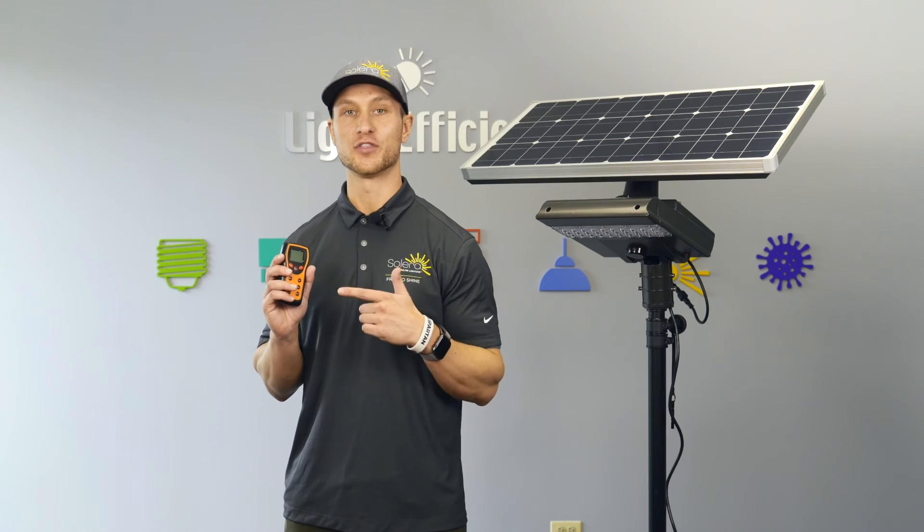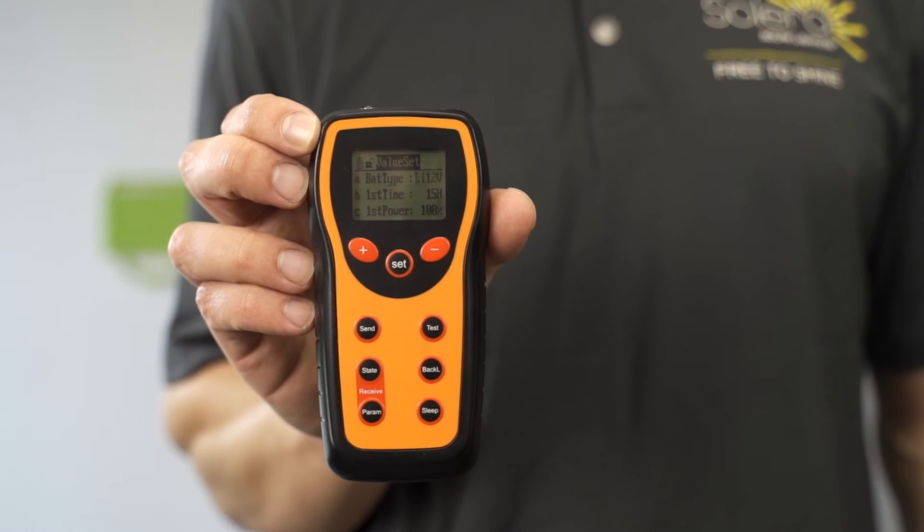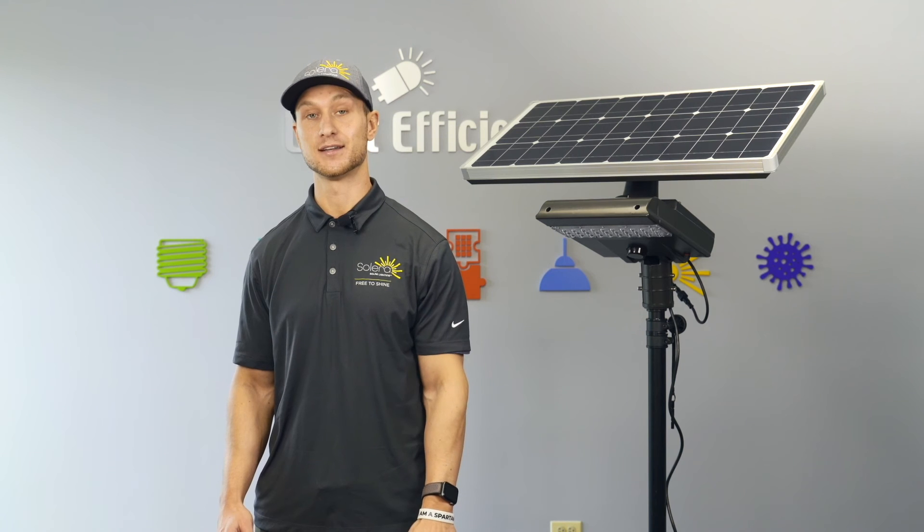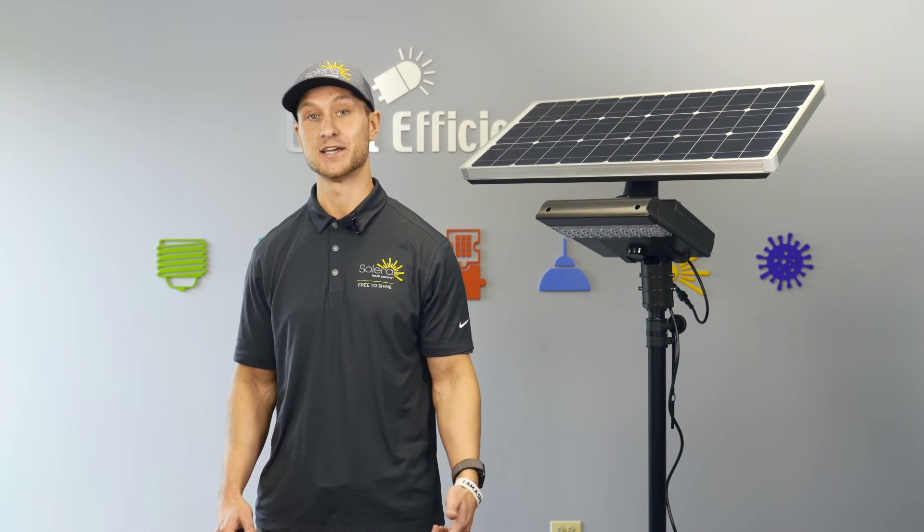Each fixture comes with a standard remote that can be used to create hundreds of different custom options. What's amazing about this light is it's a hybrid, so once the battery is depleted it'll actually pull from line power to meet your lighting goals.